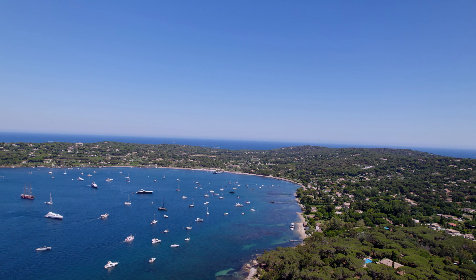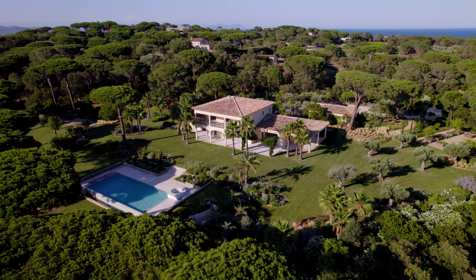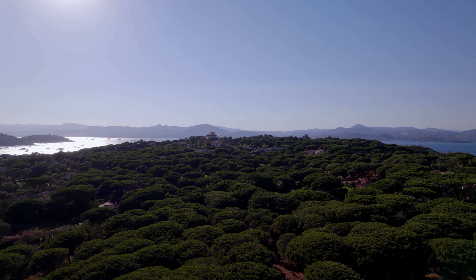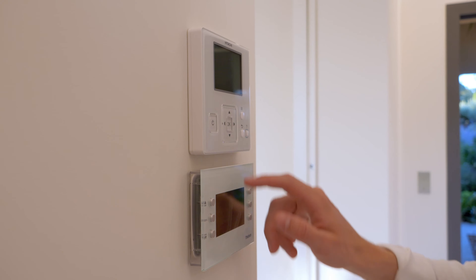Counting among the most sought-after places, Les Parcs de Saint-Tropez offers a spectacular, private and secure living environment. On its landscaped park of three and a half hectares with a panoramic view, this property benefits from the latest construction and home automation standards.